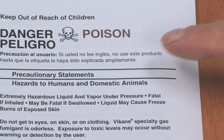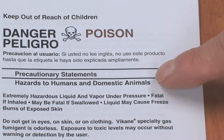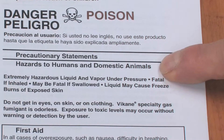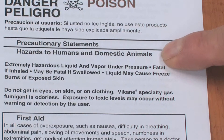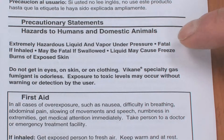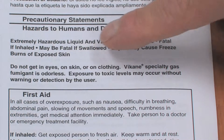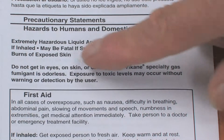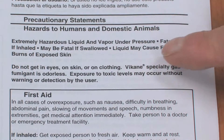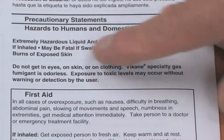Let's take a look at those same three labels, this time looking at the precautionary statements. The precautionary statements on this label, where it says danger poison, are that it's an extremely hazardous liquid and vapor under pressure. You need to be aware not to get it in your eyes, on your skin, or on your clothing, as there are some real hazards associated with this particular product.